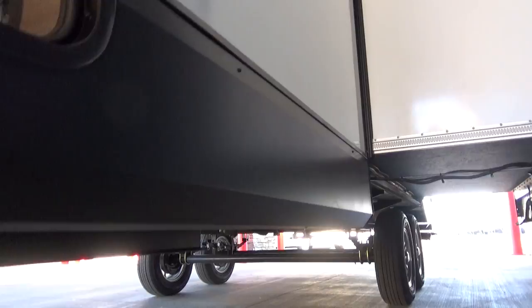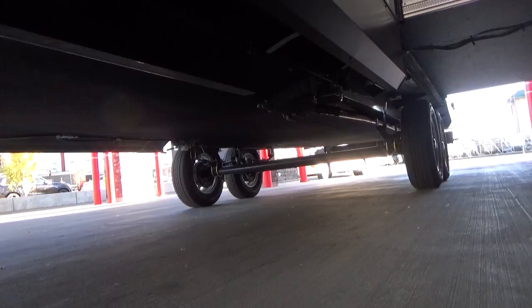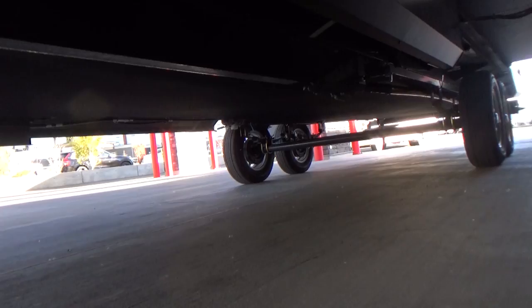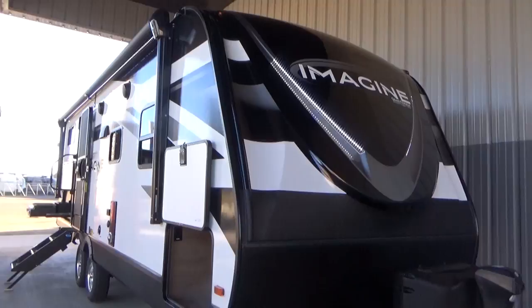Grand Design gives you a fully enclosed, heated underbelly. Just look how clean their underbellies are. Where plumbing comes out the bottom, they'll spray foam in and around to help prevent critters from getting up inside. At the back where your drains are, the gate valves for your tanks are all up inside that heated, protected, and insulated area as well. Grand Design goes the extra step, the extra mile.